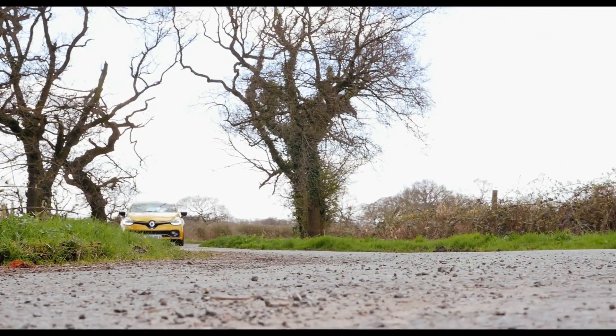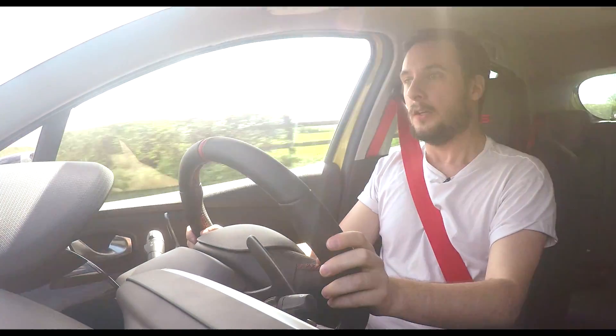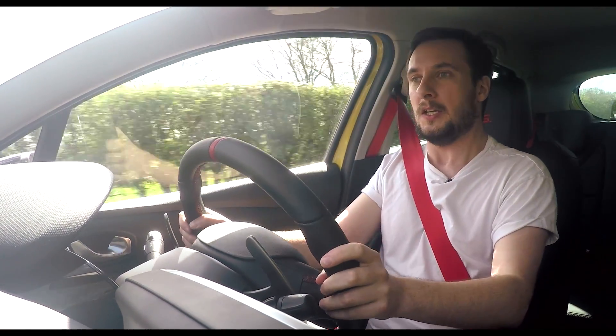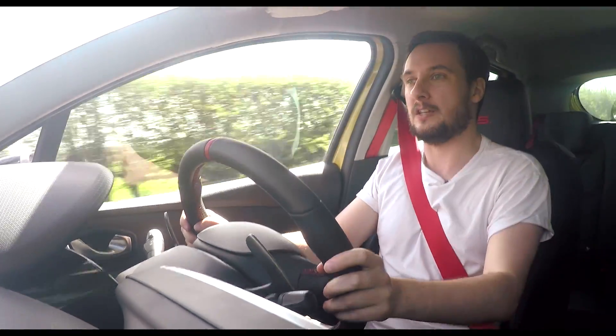The steering isn't particularly feelsome — it's quite dead actually — but it's really quick and it's really consistent. The chassis feels really good and on the right road and in the right conditions, this car really sparkles in terms of handling, but the stiff springs and dampers make it much too busy a ride for everyday use.